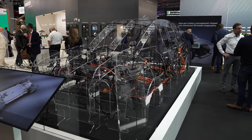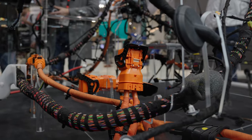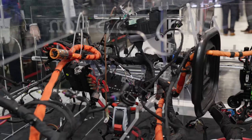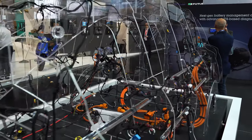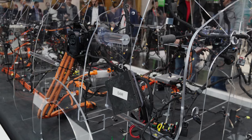Here we are on the automotive side of our booth and we're talking about what's usually a completely unseen part of the modern car, namely the electrical and electronic infrastructure. Today's cars have up to 100 electronic control units and thousands of other components, and all of these need to be connected together. You need to bring data, you need to bring power, and you need to connect sensors and actuators throughout the car. In order to do that you need a big wiring harness, and this is what you see behind me here.